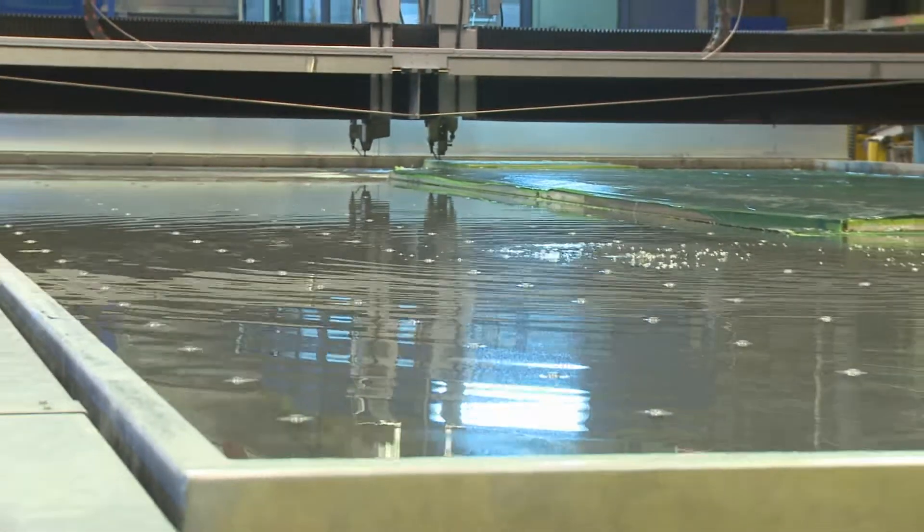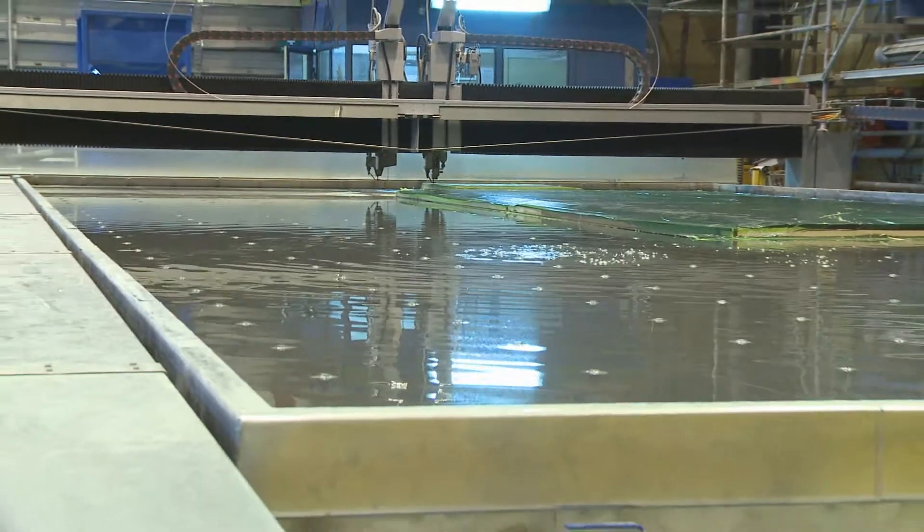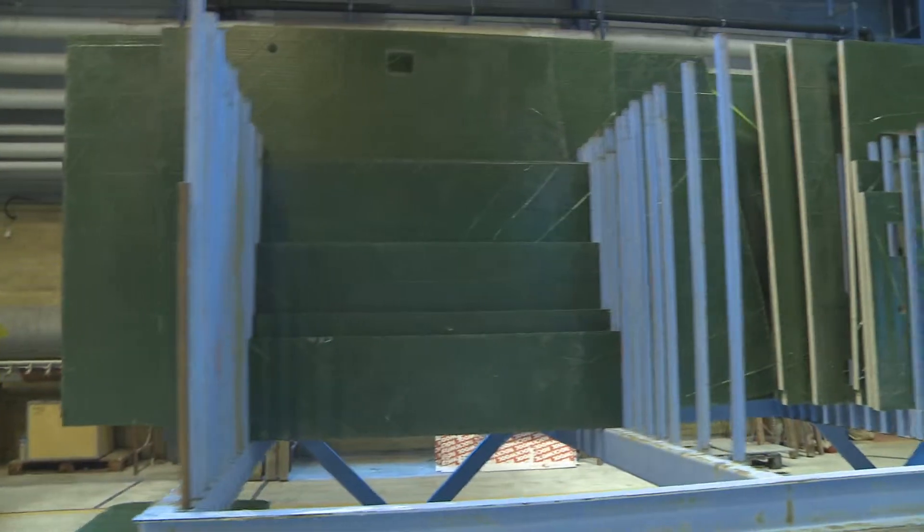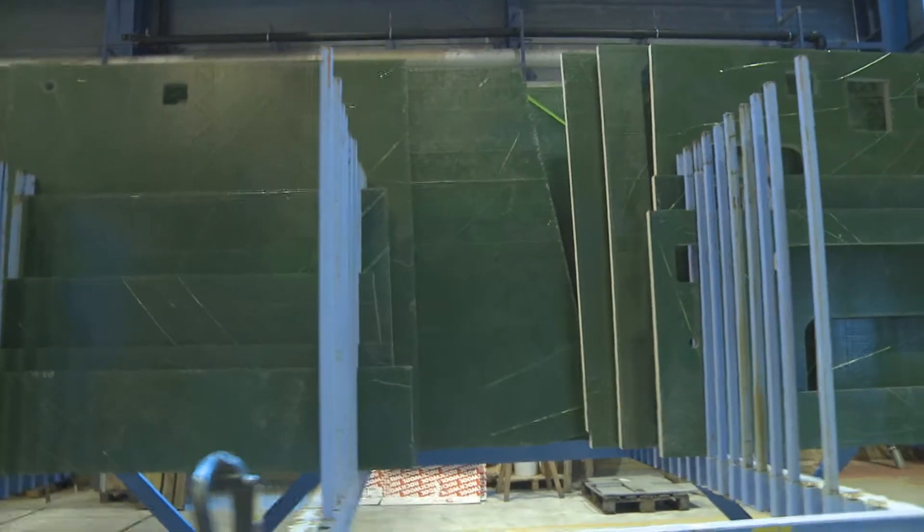The machine size is 15.5 meters long and six meters wide. We cut steel, aluminum, copper, wood, rubber — whatever we need to be cut, we can use the machine for.